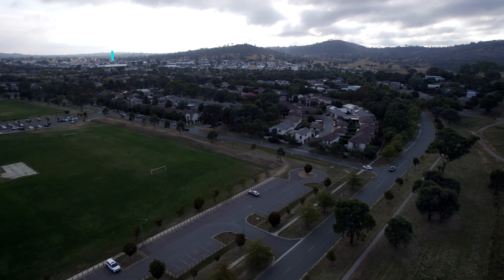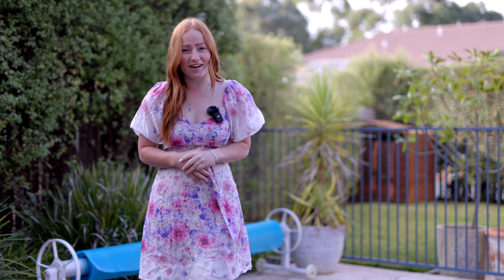I'm Shea Davies, proudly representing Stone Real Estate, and welcome to 3 Kadua Lane here in Harrison.